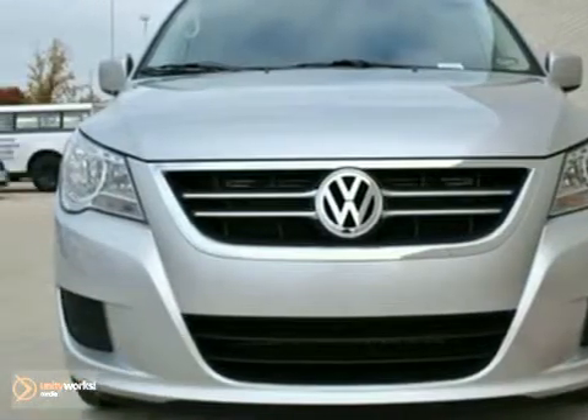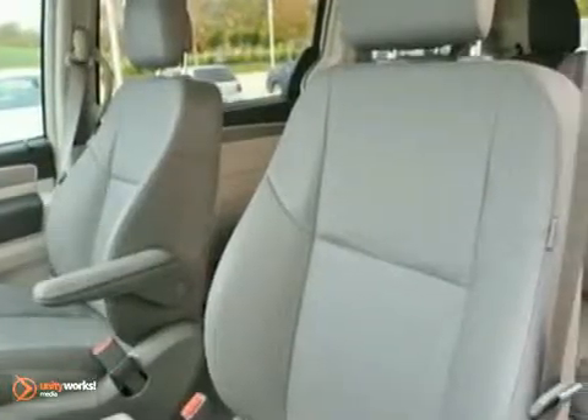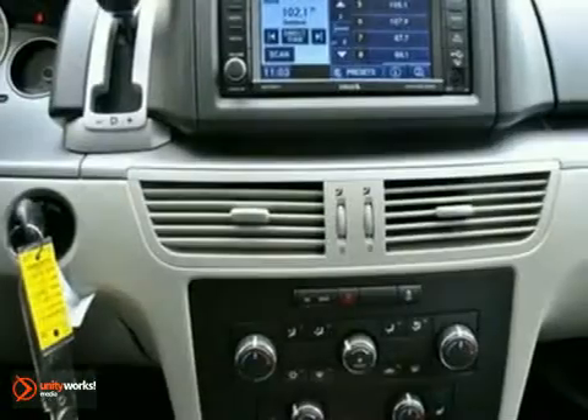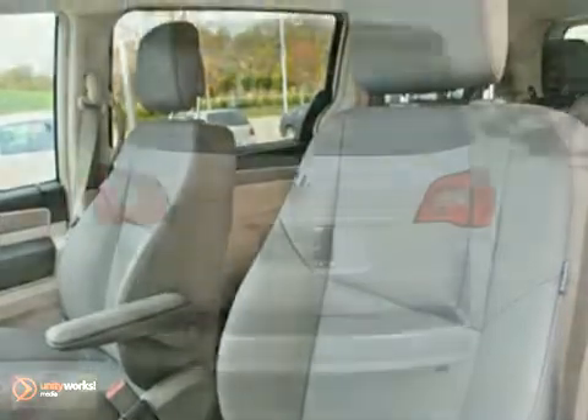We think you'll like this 2012 Volkswagen Routan. It features keyless entry, a backup camera, and traction control. It also has heated seats, an entertainment system, and power windows and locks. Heated outside mirrors and Bluetooth wireless technology make this Volkswagen hard to pass up.